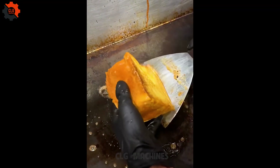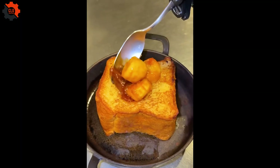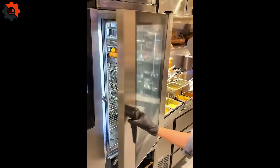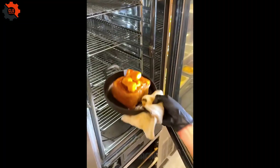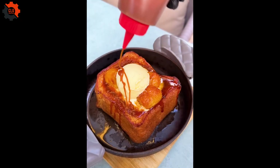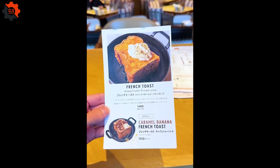This dish takes the classic French toast to the next level by coating thick slices of bread in a rich, buttery caramel before pan frying them to perfection. The result is a crispy caramelized crust with a soft, custardy center that melts in your mouth.